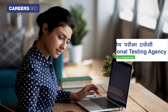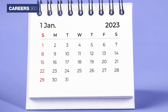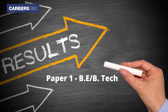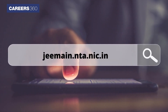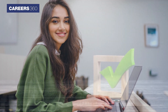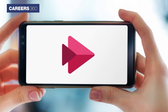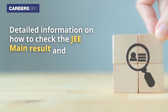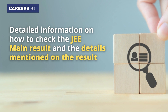The National Testing Agency has declared the JEE Mains 2023 result for the January session. The result is available for Paper 1, B.E./B.Tech, on the website jeemaine.nta.nic.in. Candidates who appeared for JEE Mains can check the result using their application number and date of birth. Through this video, Careers360 provides detailed information on how to check the JEE Mains result and the details mentioned on the result.